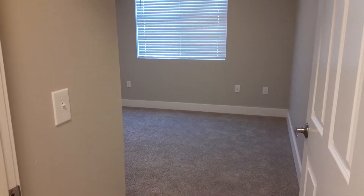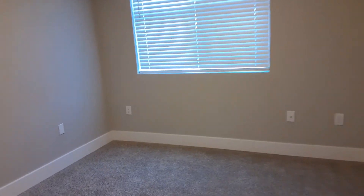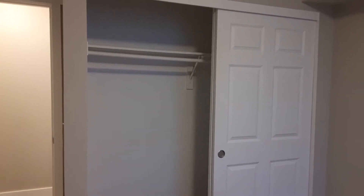Our bedrooms do have carpet, and a long closet with an organizer.